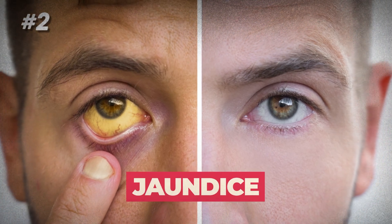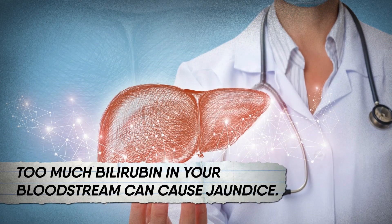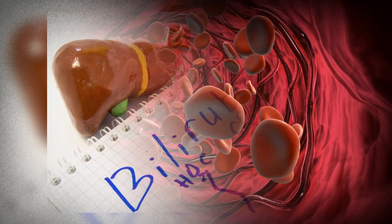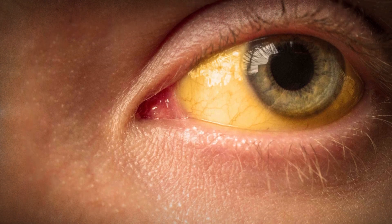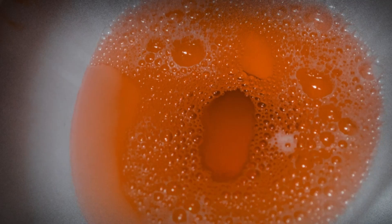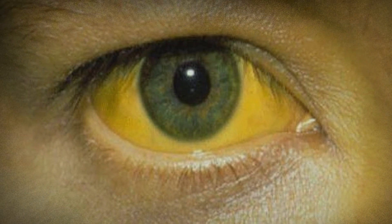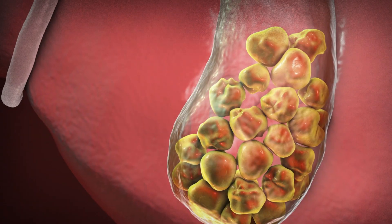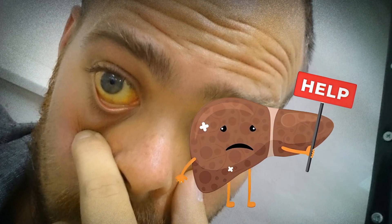2. Jaundice. Imagine this condition as a yellow makeover. Too much bilirubin in your bloodstream can cause jaundice. The liver produces bilirubin, a pigment to break down old red blood cells. When the liver's not in top shape, it struggles to process bilirubin, leading to a yellowing effect on the skin, whites of the eyes, and even making your urine dark, sometimes like cola. What's behind this yellow makeover? It could be viral infections, certain medications, poisonous mushrooms, gallstones causing a roadblock, cancer, or various liver conditions. So if you're seeing unexpected shades of yellow, it's worth listening to what your liver is trying to tell you.